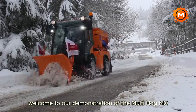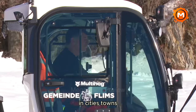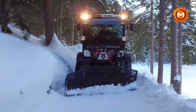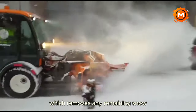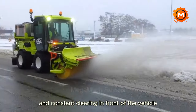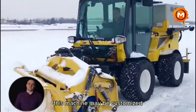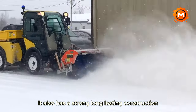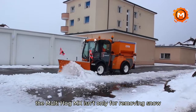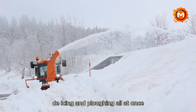Welcome to our demonstration of the MultiHog MX Combi Snow Plow and Broom, a strong and adaptable snow removal tool intended to manage snow in cities, towns, villages, and airports. The MultiHog MX uses a front-mounted plow first to clear most of the snow, then the operator may switch to the broom by pressing a button from within the cabin. The auto-centering technology guarantees stability and constant clearing in front of the vehicle. With diameters ranging from 5.2 to 8.8 feet, it may be customized for various needs. It can also be fitted with a rear de-icing sprayer, enabling brushing, de-icing, and plowing all at once.